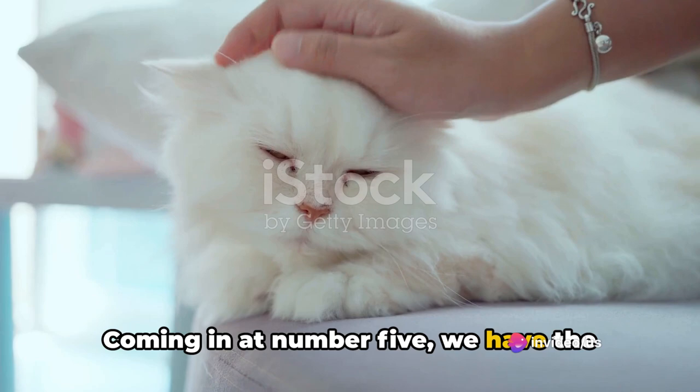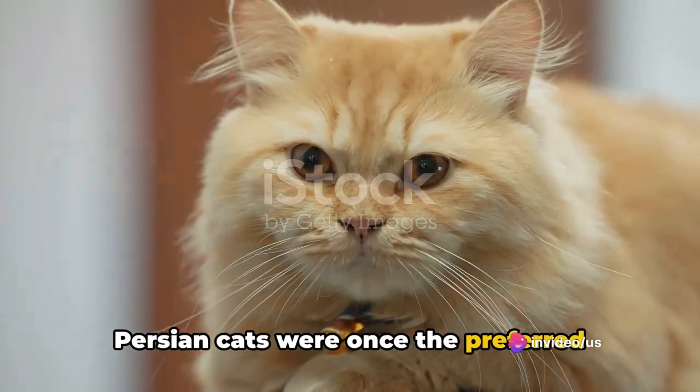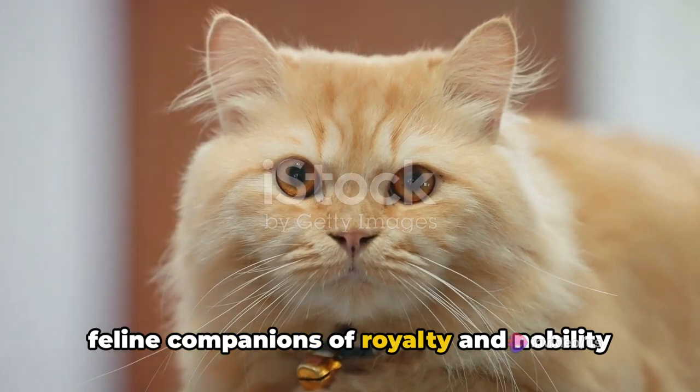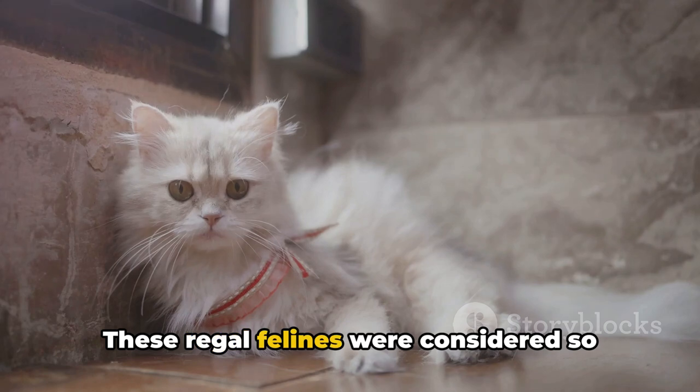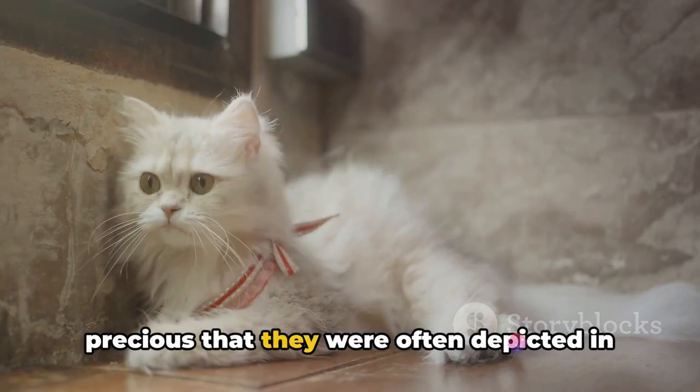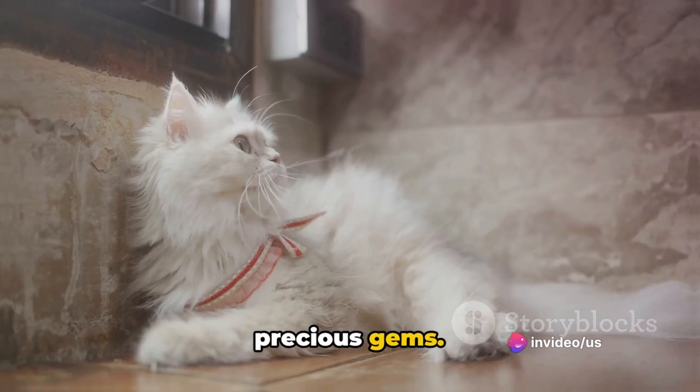Coming in at number five, we have the Persian cat's royal lineage. Persian cats were once the preferred feline companions of royalty and nobility in ancient Persia, now known as Iran. These regal felines were considered so precious that they were often depicted in art and were even traded for rare and precious gems.